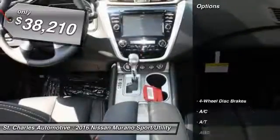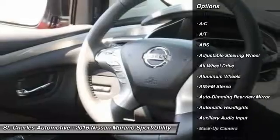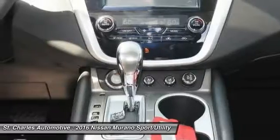Here are some of this vehicle's great options: anti-lock braking system, steering wheel audio controls, navigation system, remote engine start, all-wheel drive, and stability control.